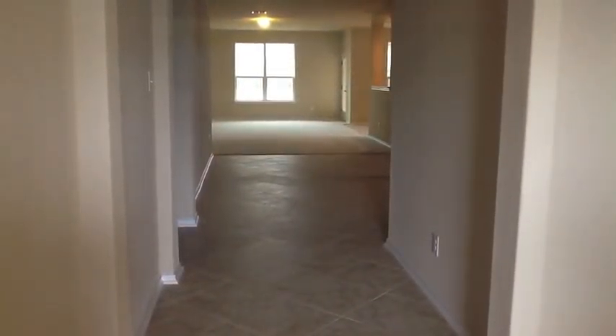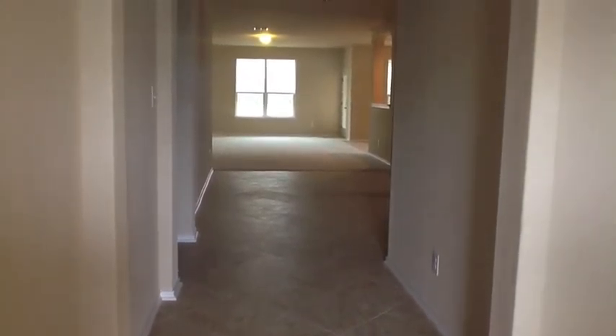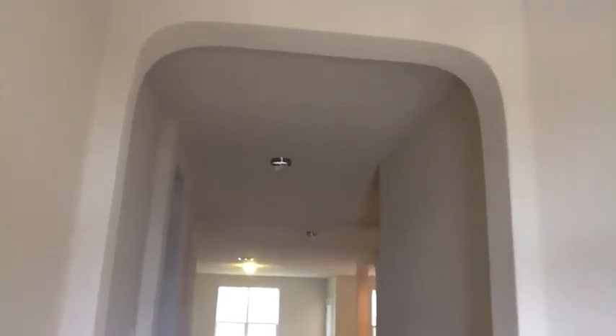As you walk into the home, you'll notice that there is tile, there's an arch entryway, and 9-foot ceilings throughout the house. When you walk in immediately to your right, you'll find that there are two bedrooms, a full bath, and the utility room right here.